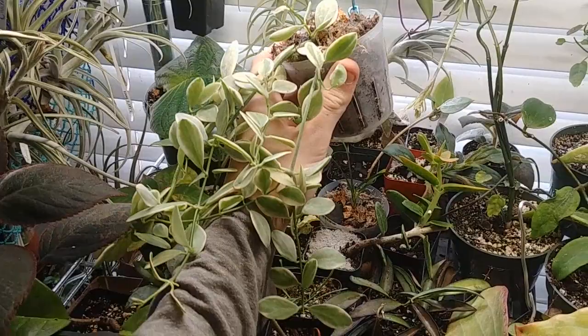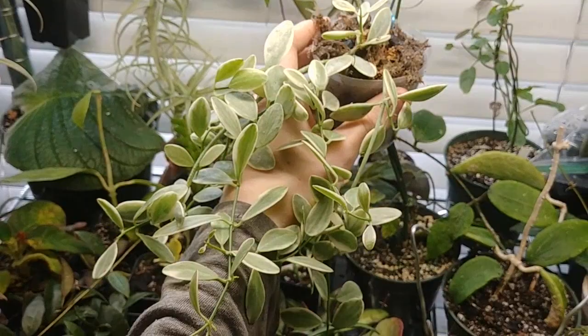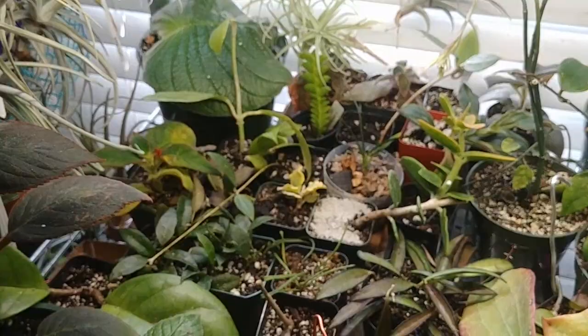Here is not a Hoya, but a Dischidia oiantha White Diamond. This has grown extremely quickly with bright indirect light. It doesn't have nice Hoya flowers, but it certainly has beautiful foliage, and some of the leaves can even be all white. It's very stable variegation — I really haven't had to worry about it reverting.